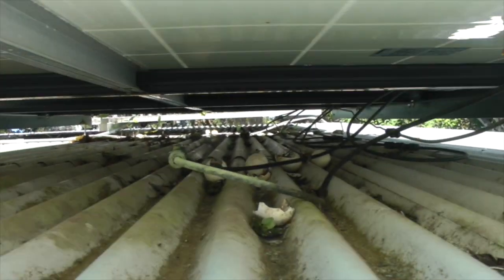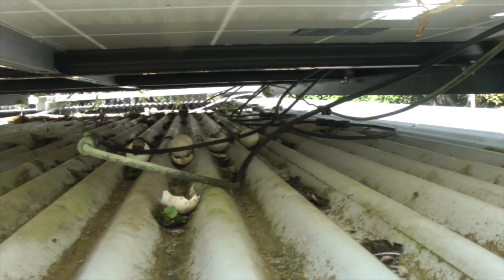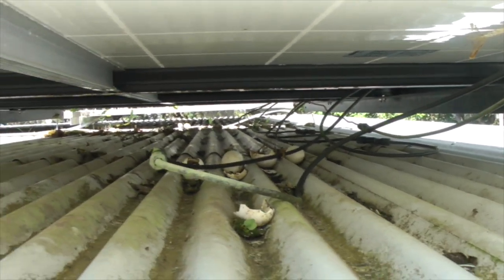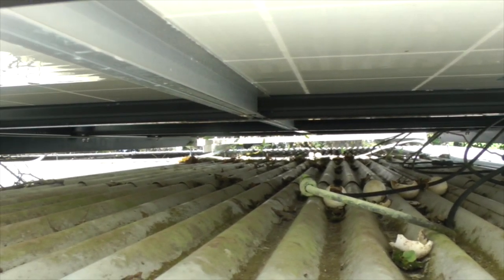If you look down here, it looks like a chicken had a nest there at one time and left some eggs. And I can even see a few weeds sprouting. It definitely needs a cleaning in there.